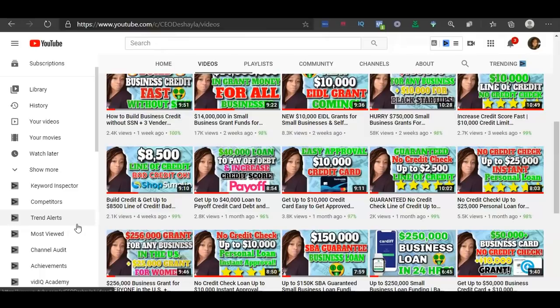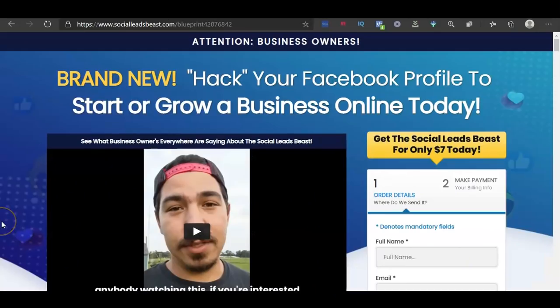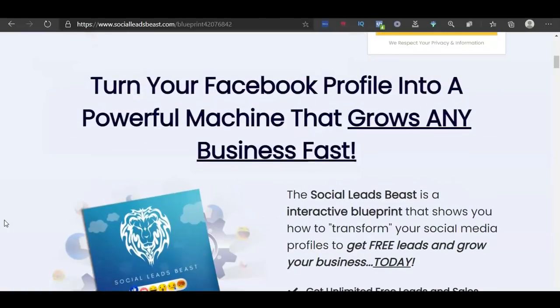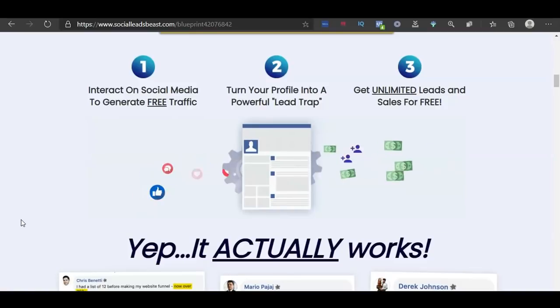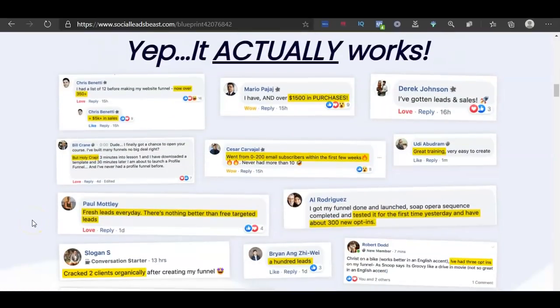If you want to see more videos like this, make sure you subscribe and hit the bell icon. I upload videos frequently — at least three times a week about business credit, ways to make money online, personal credit, and business grants. Also, if you want to learn how to grow your business using Facebook, check out the link in the pinned comments for unlimited leads and sales. We have testimonials showing results — one person made over $5,000 in sales before completing the training, another made $1,500.